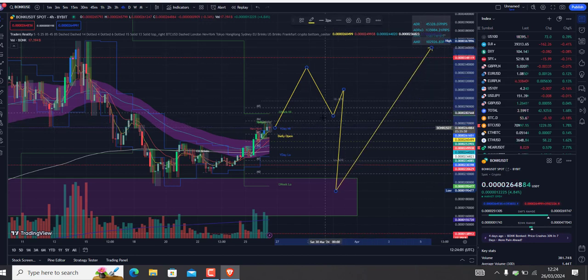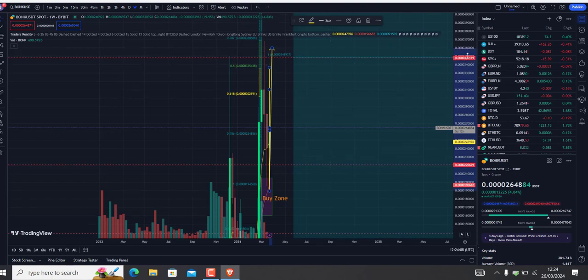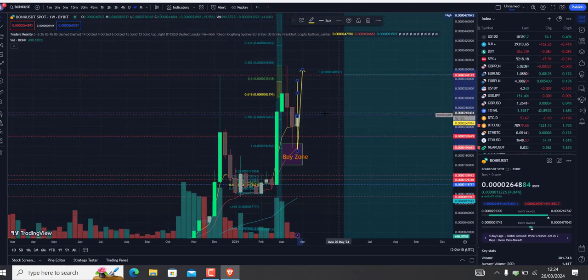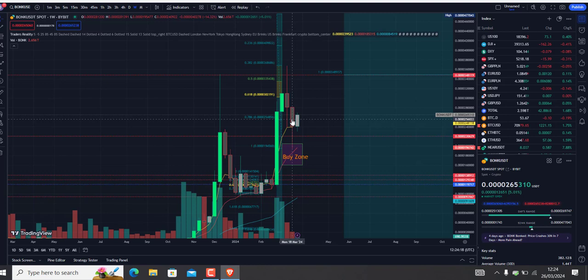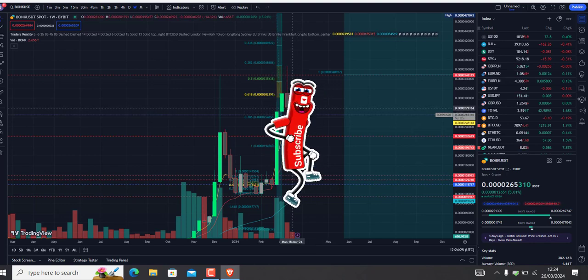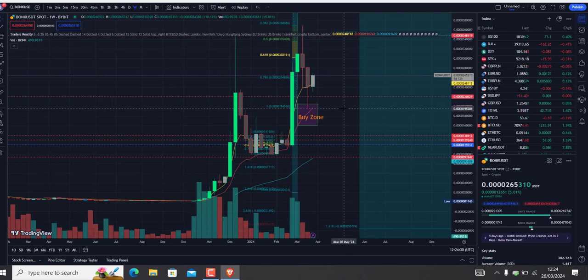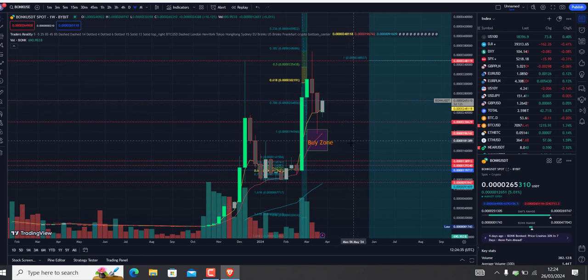If we look at the weekly time frame — on this candle we have 690 billion volume, and on the next one we have 2.65 trillion. We aren't ready yet to break this candle, so most likely Bonk will go even lower.